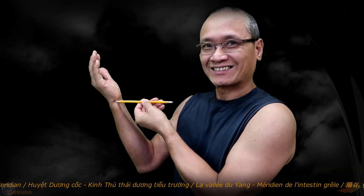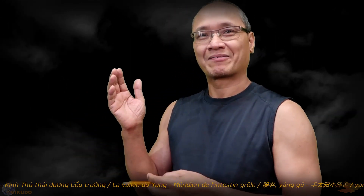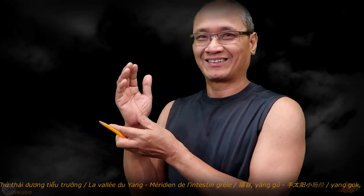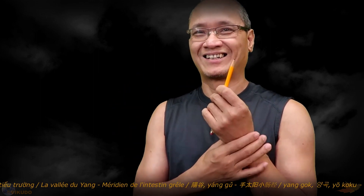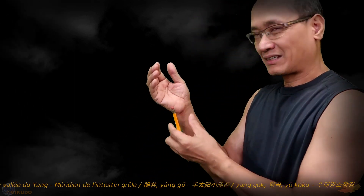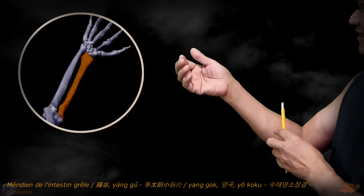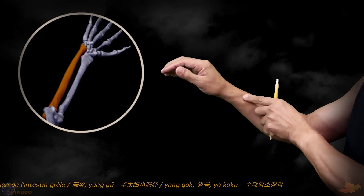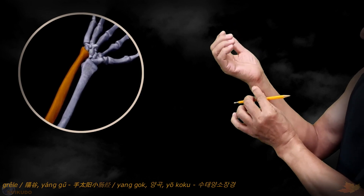How to find the Yangu Acupoint? Please observe and practice with me. This is my right wrist — I will locate the Yangu Acupoint on this wrist, and the same method applies to the left wrist. Let me remind you of some anatomical knowledge: this is the radius, this is the ulna, and this is the head of the ulna.